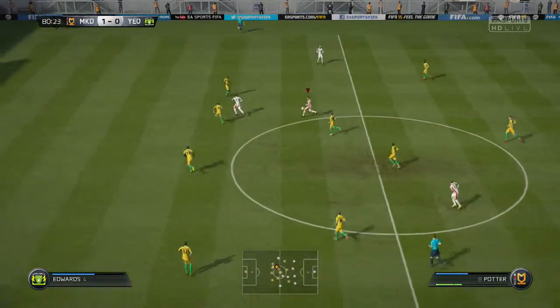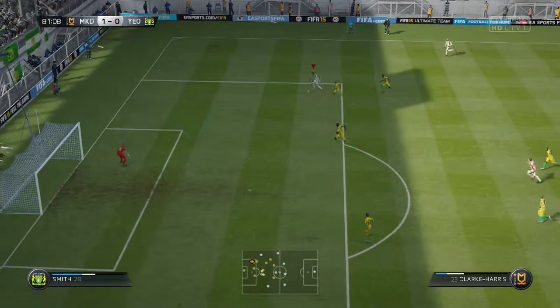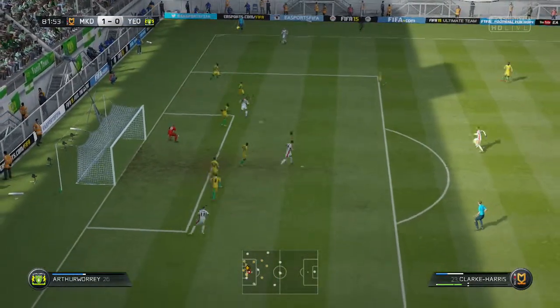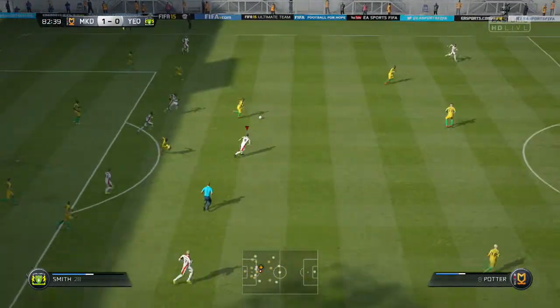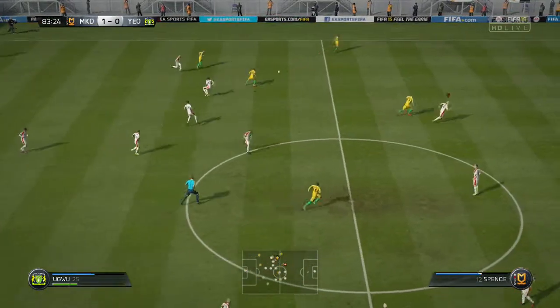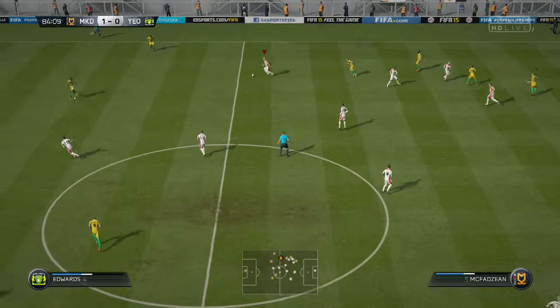The goal. Potter. Close-range shots — came in with the challenge and the ball broke free. So little between these two teams — it's been an absolute thriller, and these last few minutes should be along the same lines.